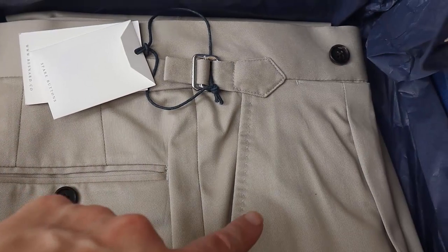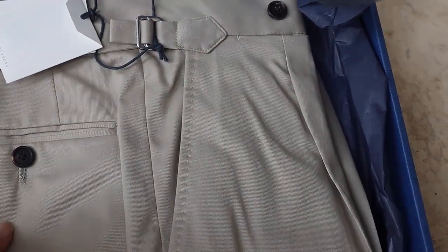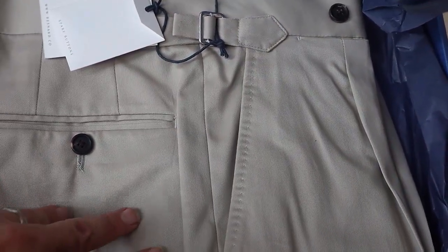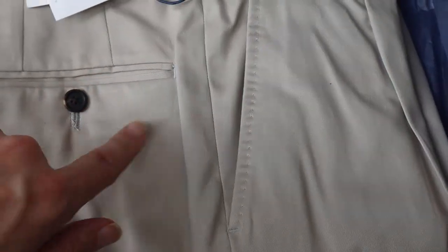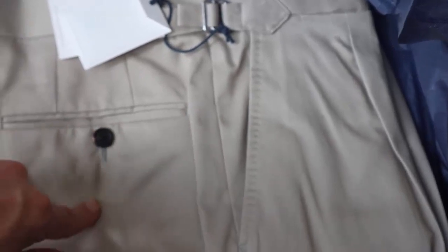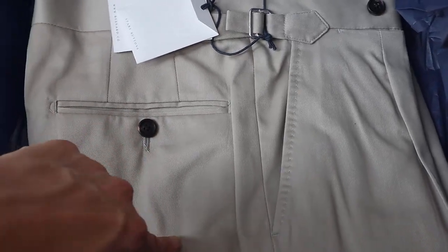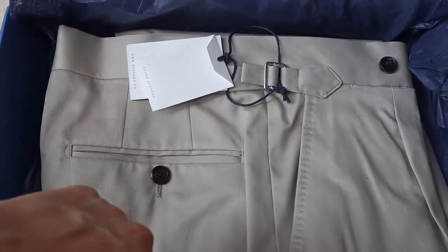And here are the trousers. The style that interested me on the website: side adjusters, higher rise, single pleat. It has this sort of stone color, which is like a beige with some gray in it, a little bit of yellow — a kind of mid-range — which I'm hoping will match the tan stripe here in the sport coat I'm wearing. I think that'll be complementary. Similar to Berg & Berg because of those features: side adjusters, single pleat, and high rise. The dimensions and measurements look to be similar as well, and Berg & Berg usually fit me nicely. So I'll put these on and take a look at how they do.